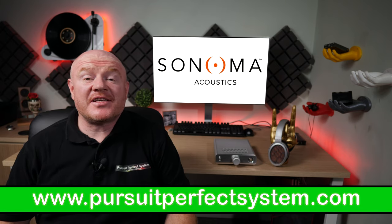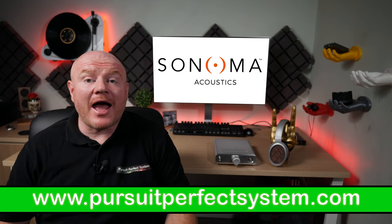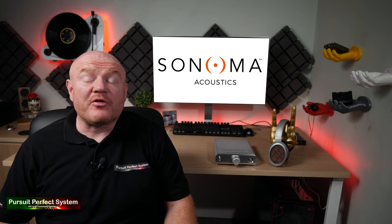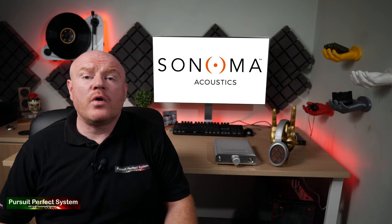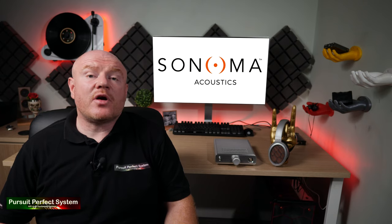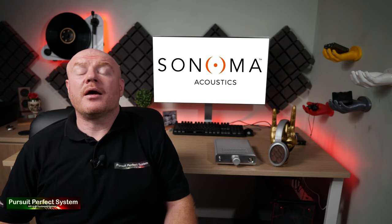Hello, welcome to Pursuit of Perfect System. My name is Terry Ellis. I'm an audio reviewer and a Dirac Live Calibrator, and thank you for joining me for the review of the Sonoma M1 headphone system, which is a £5,000 headphone system. Yes, you heard me correctly — the Sonoma M1 costs £5,000, but it is a full system. You get your headphones, you get an amplifier or energizer which has a built-in DAC. So besides the source, the Sonoma M1 is a high-end plug-and-play system.